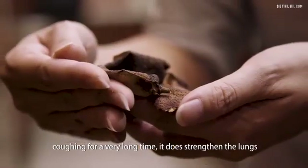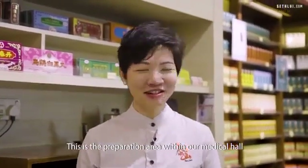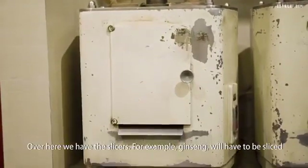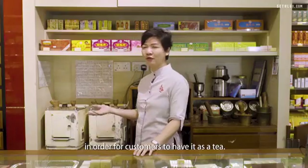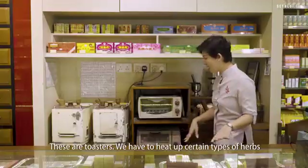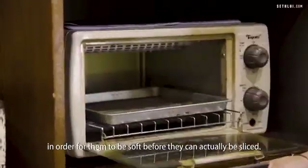So people who have been coughing for a very long time, it does strengthen the lungs and help the lungs to not feel so tired. This is the preparation area within our medical hall where we have a lot of equipment that we use all the time every day. Over here we have the slicers. For example, ginseng will have to be sliced in order for customers to have it as a tea. These are very important as part of a traditional medical hall. These are toasters — we have to heat up certain types of herbs in order for them to be soft before they can actually be sliced.